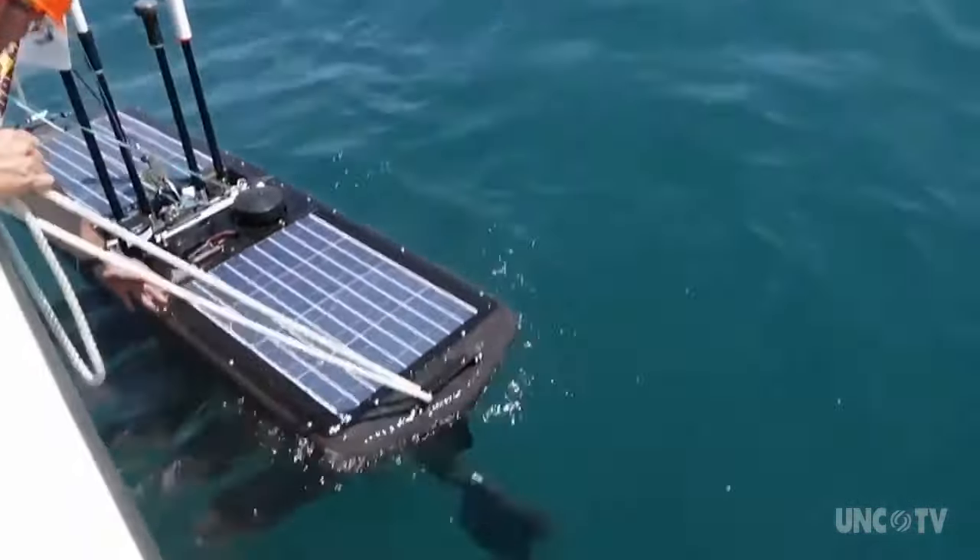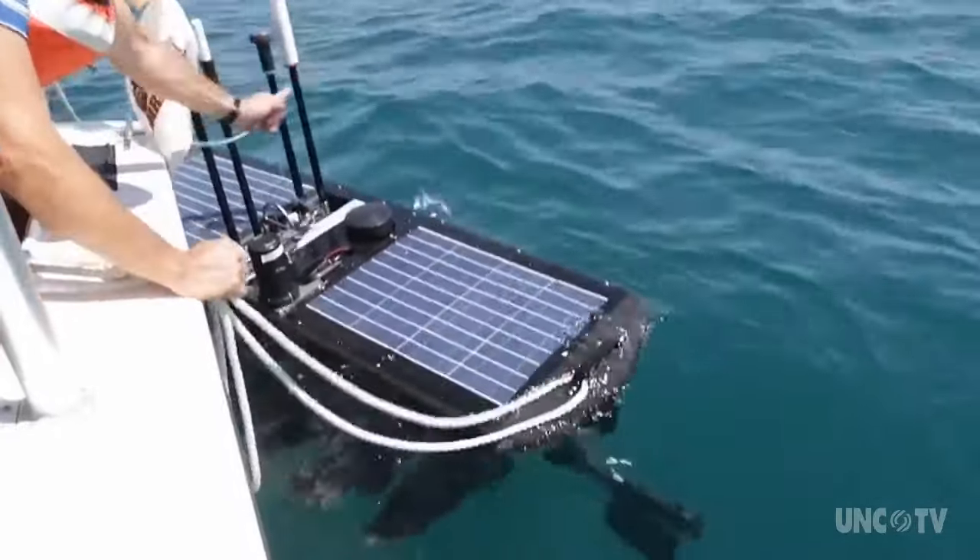We have the ability to pull this tow body, which looks like a torpedo. It has a recorder in it that records every noise in the ocean — so that would include snapping shrimp, croakers croaking, red drums drumming, whales humming, dolphins clicking. So we're identifying the soundscape of the sea.